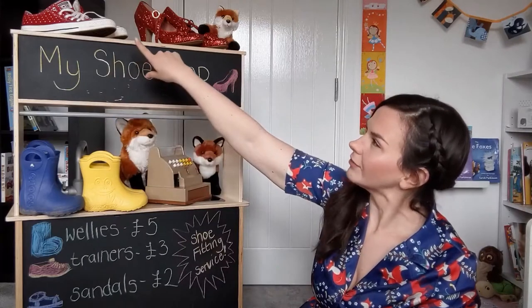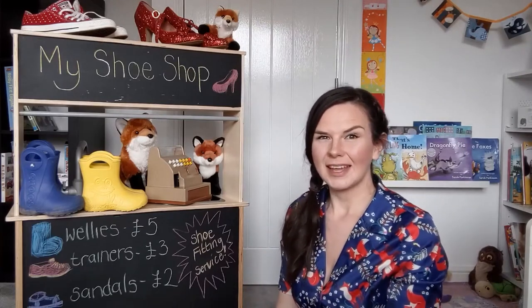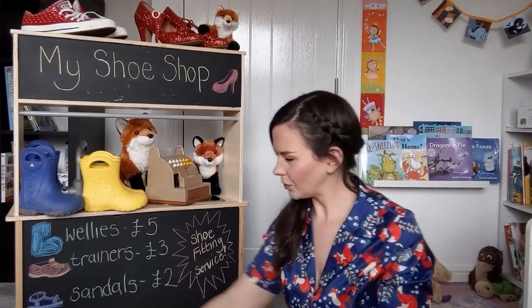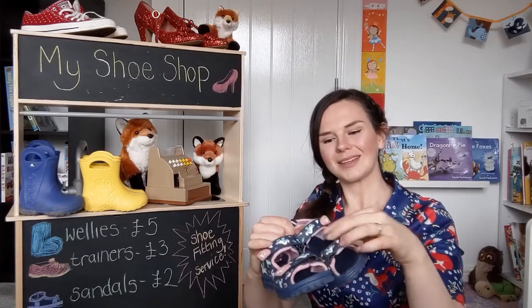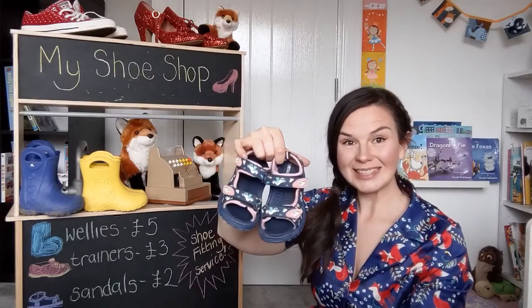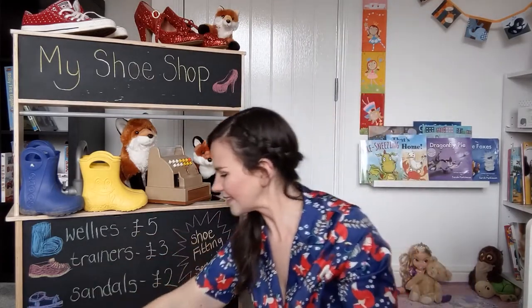Now what other types of shoes have we got here? We've got some sneakers, haven't we? Some little trainers, some laced up so that you can get them tight on your foot. And what other types of shoes have we got? Maybe some sandals. You could get these wet too — you can go splashing in the sea with these on. Good fun sandals.